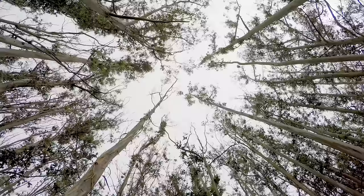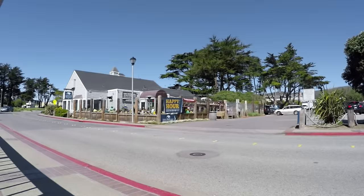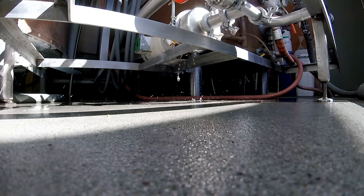Water, malt, hops, and yeast — those are the four main ingredients of all beer. I'm James Costa and I'm the brewmaster at the Half Moon Bay Brewing Company. I've been here for three and a half years. We're a 15 barrel brew system, so we do around 500 gallons of beer at a time. It takes us about 14 to 17 days to make a beer.